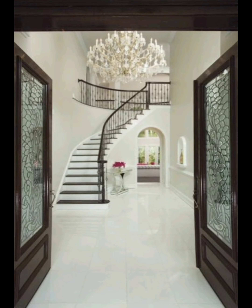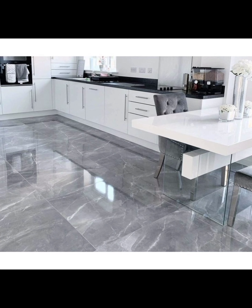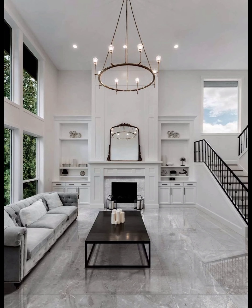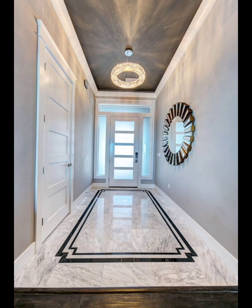Number two: marble countertops. Marble countertops are a timeless choice for kitchens and bathrooms. In this part of the video we will explore the advantages and disadvantages of marble countertops, maintenance tips, and showcase stunning examples of marble countertop designs that will elevate your kitchen or bathroom.